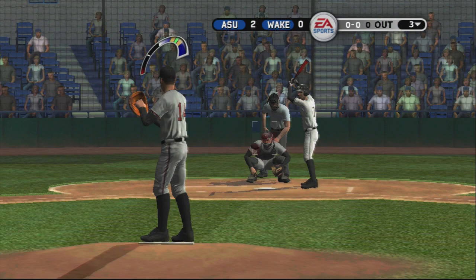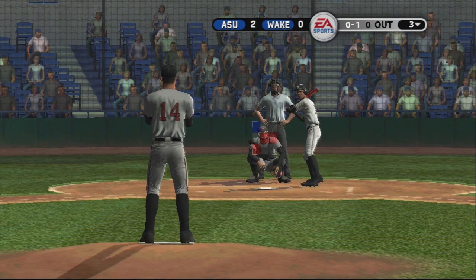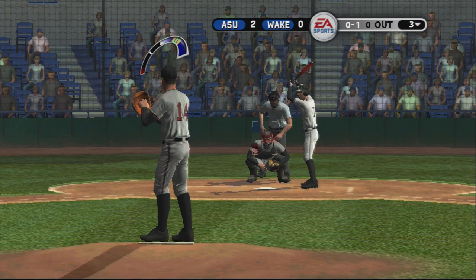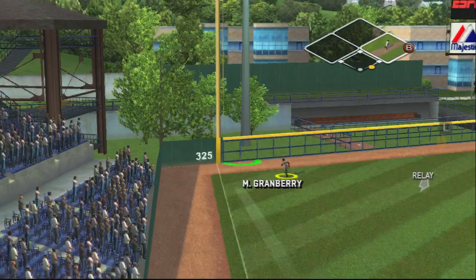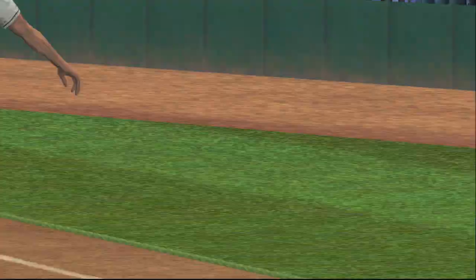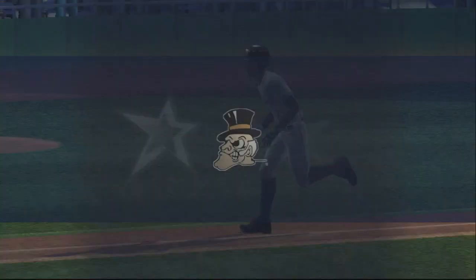If it stays fair, it's gone — it's off the foul pole for a home run! He gets enough of it where it looks like a fly ball off the bat, but it's a fly ball that just kept going. Carries it out for a big home run — that's the first home run in the game.